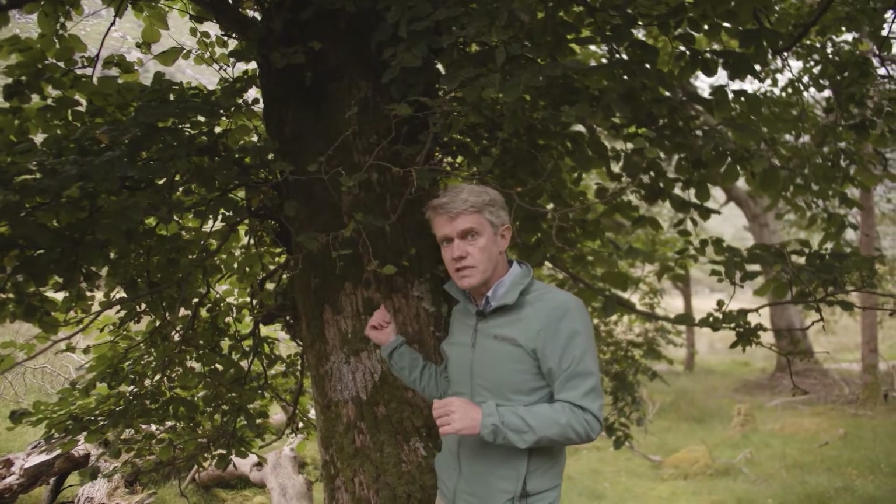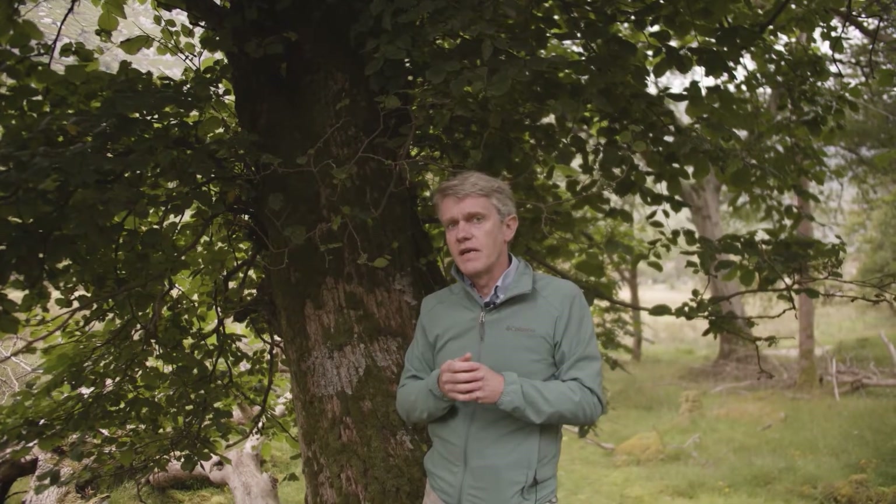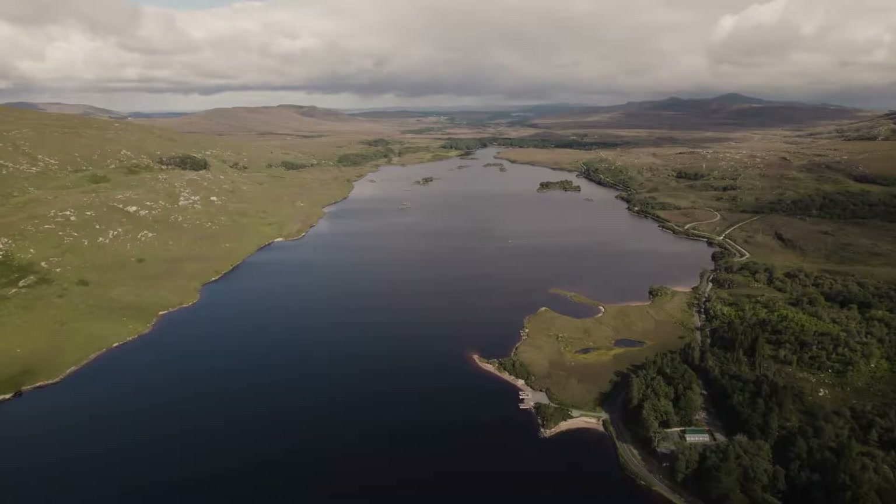Elm trees — wonderful trees, reasonably rare unfortunately in the landscape — but watch out for them around your area. See if you can find some elm with that rough, sandpapery-feeling leaf. A lovely thing to have growing in your garden.